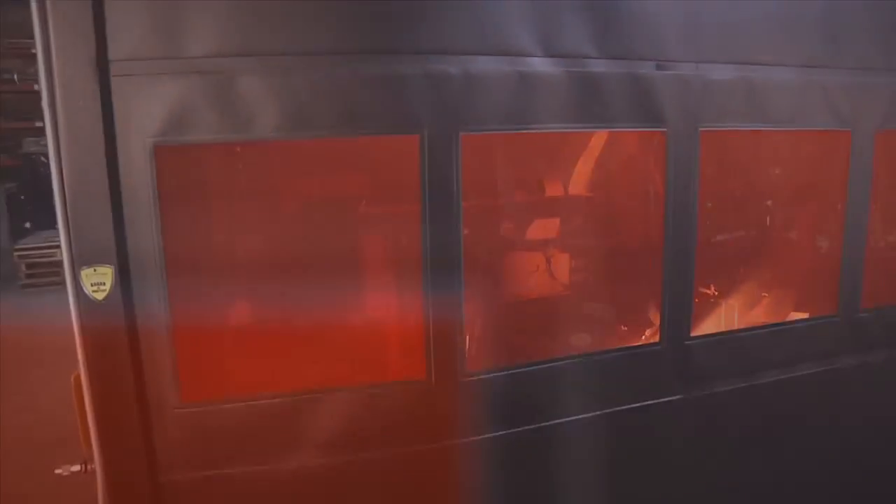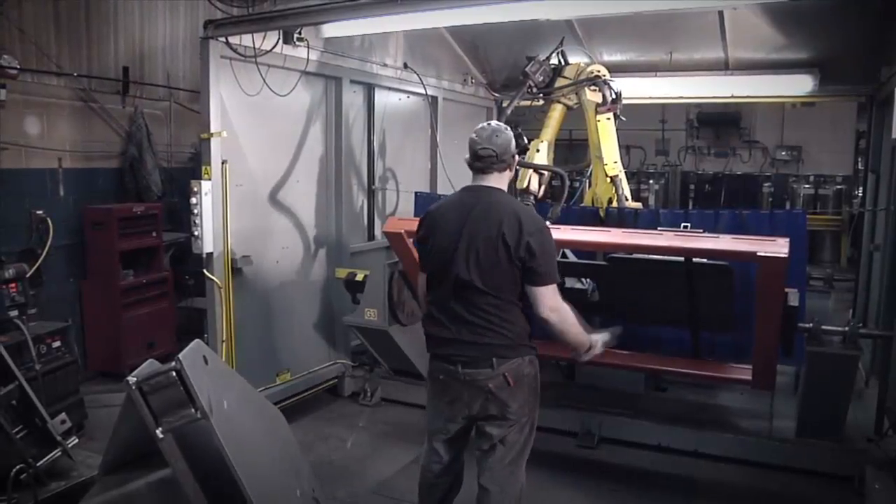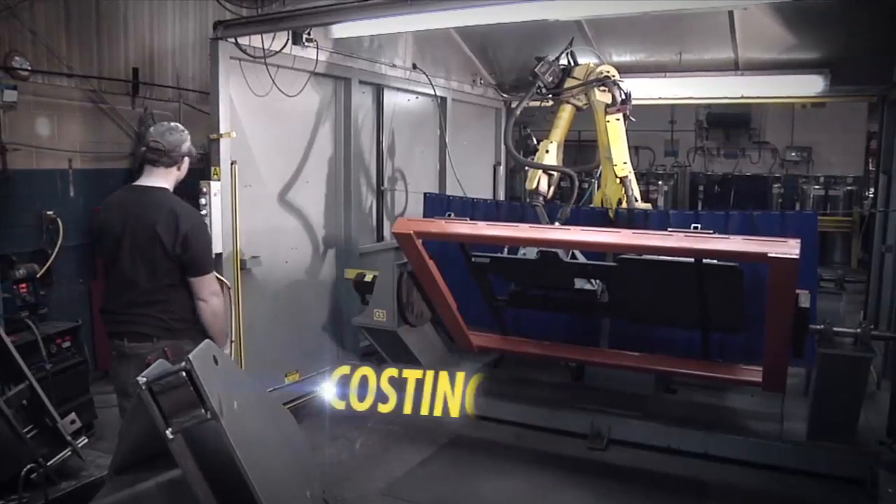It's a barrier you can see and touch, not an invisible beam easily triggered by accident, halting production and costing you money.